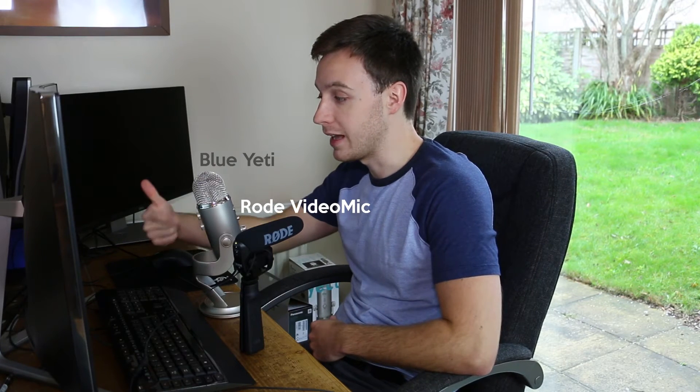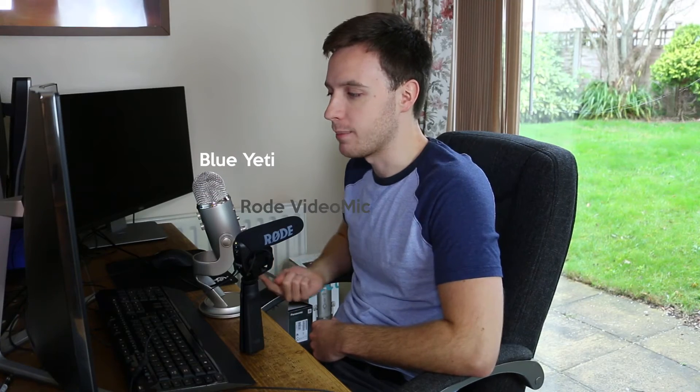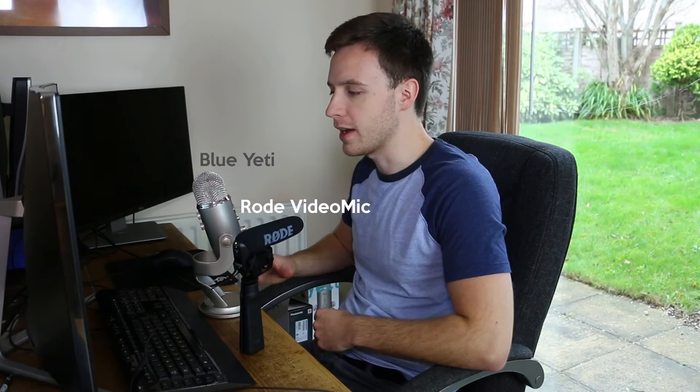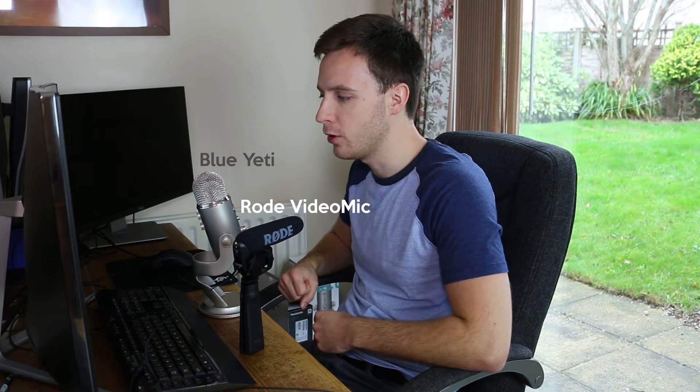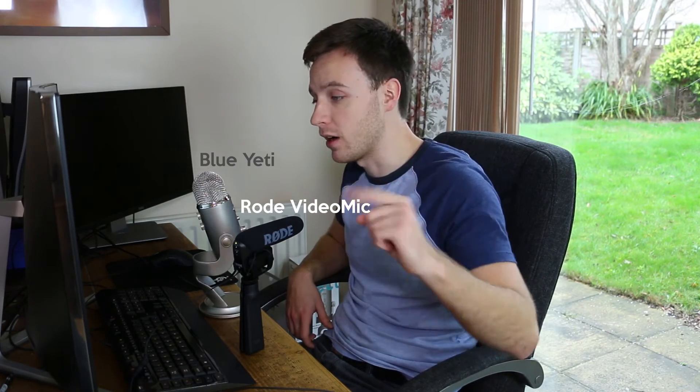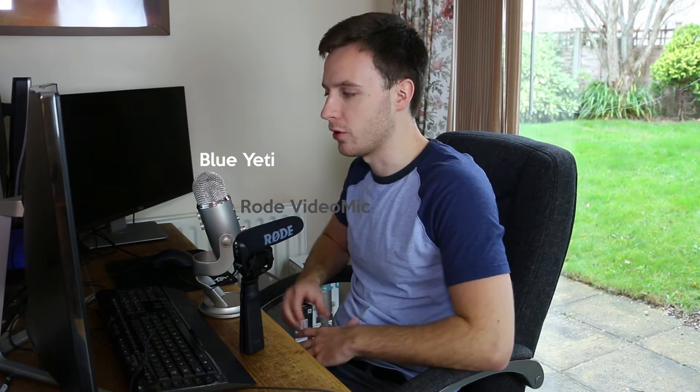You can also manually adjust the gain on the back, as well as listen to the recording by plugging in a pair of headphones into the 3.5mm jack underneath the mic. It connects to your computer and is powered by a single USB cable, which means you need to record the sound with a program like Audacity, rather than having the audio recorded with video like I'm doing with the Rode mic plugged into the camera's 3.5mm jack. So the Rode is slightly more convenient, assuming you do have a mic input on your camera.